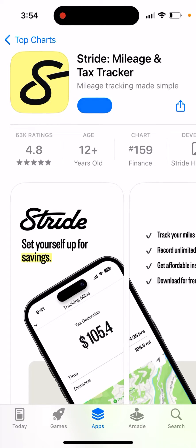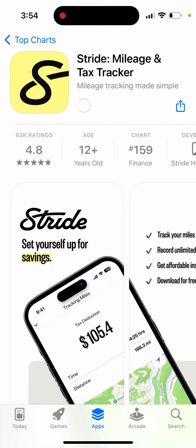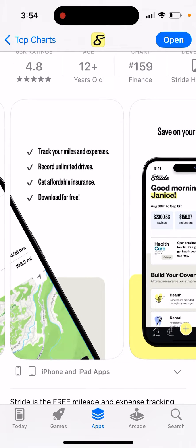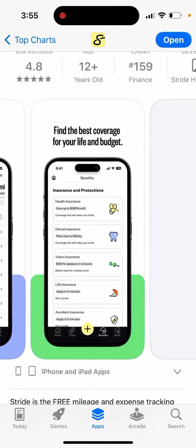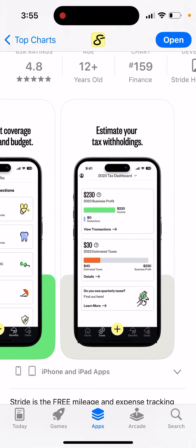Here is an app called Stride Mileage and Tax Tracker — one of the most popular apps for mileage tracking. You can use it to set yourself up for savings, track your miles and expenses, record unlimited drives, get affordable insurance, download for free, find money-saving tax deductions, find the best coverage for your life and budget, and estimate your tax withholdings.